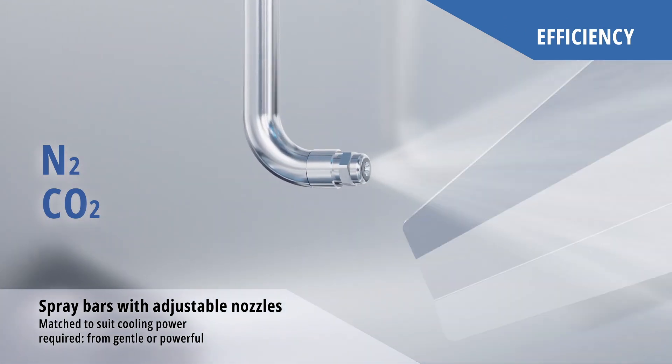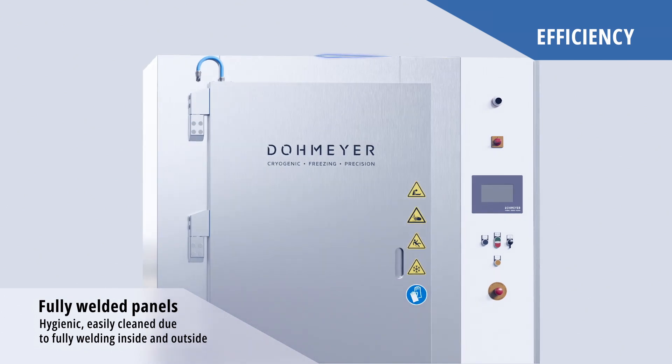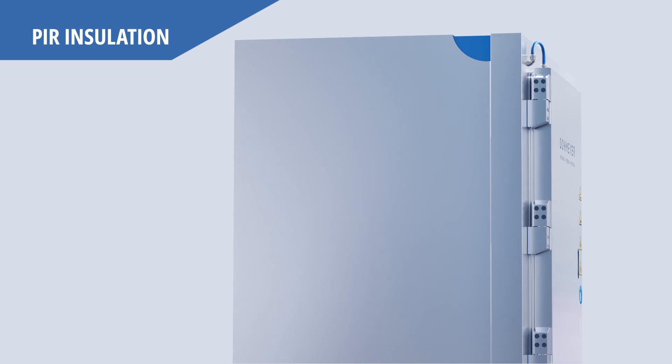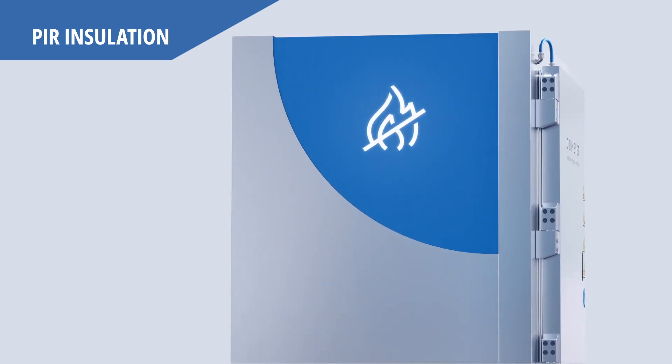The spray bars are equipped with adjustable nozzles. The cabinet is completely welded to prevent dirt traps and its panels are filled with highly efficient PIR foam insulation, offering minimal losses and fire resistance.